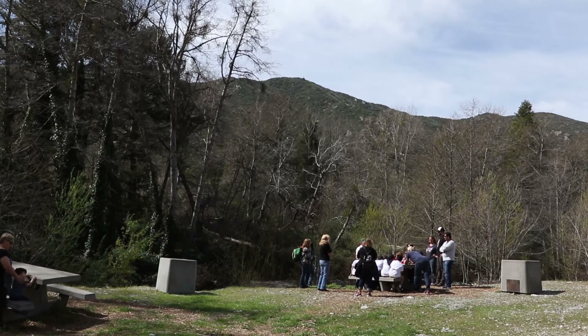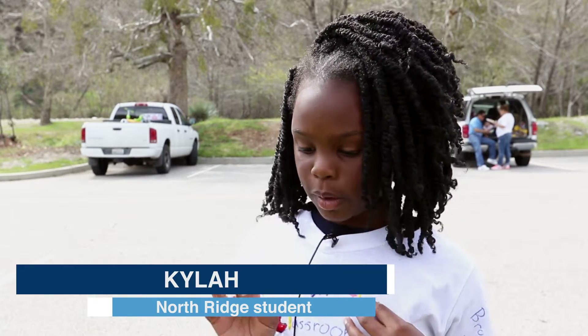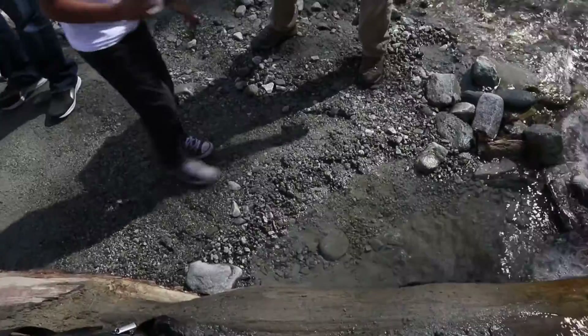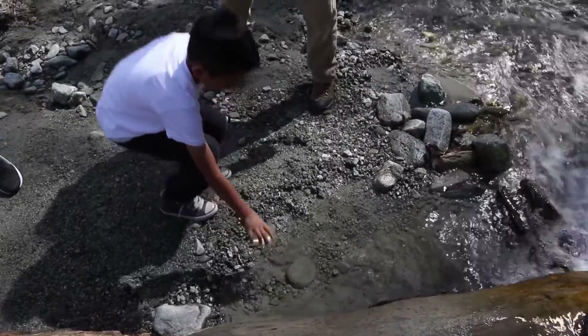We came here to release our fish and learn more about our trout fish. We talked about the parts of the fish, and when we released our fish, we had to bend down and put it close to the water to pour it out — because you could splash it and it might hurt the fish.